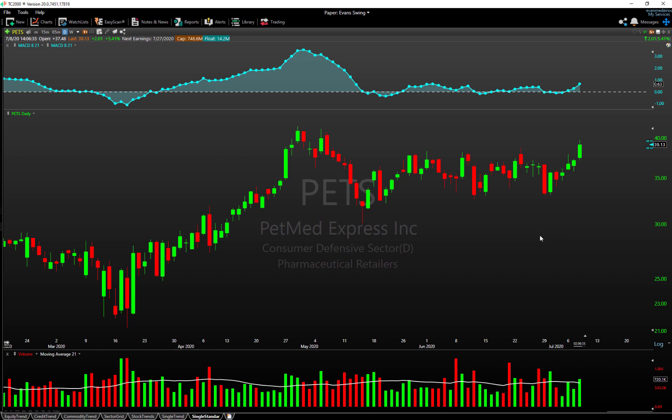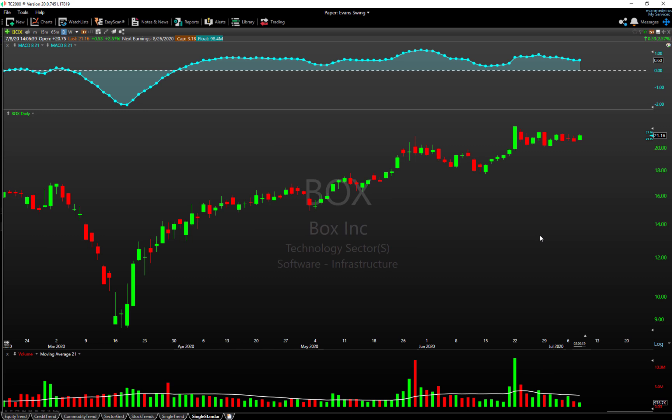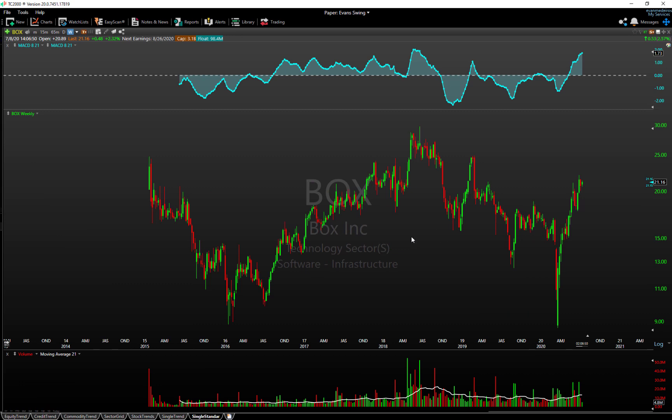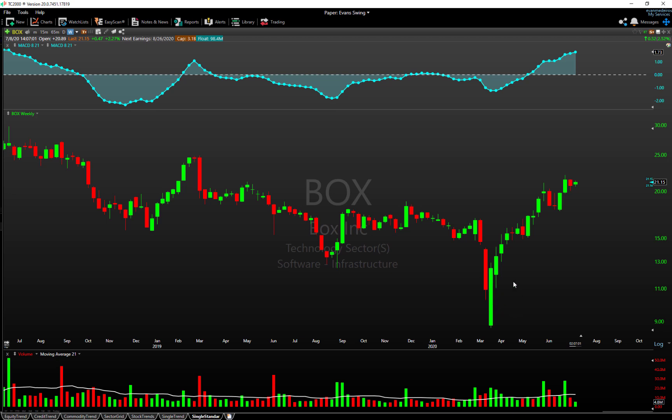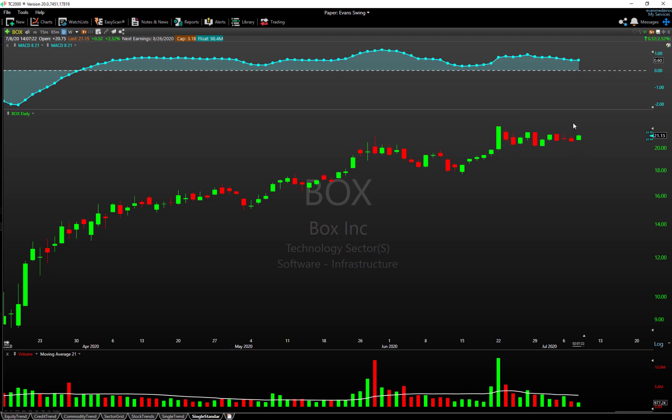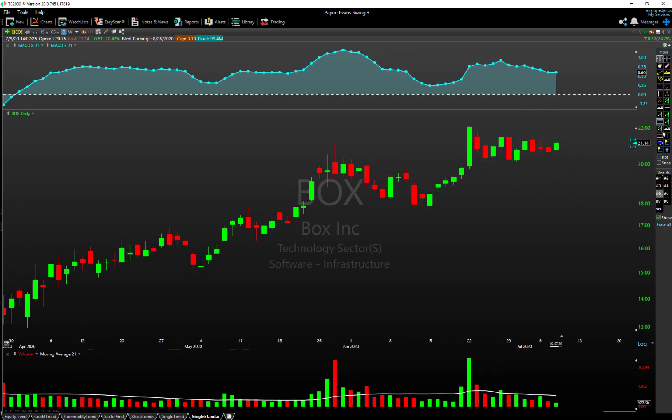Number two is BOX — B-O-X — and this also comes from IBD's watchlist. If we zoom out to the weekly chart, it's very uninspiring — it hasn't really gone anywhere since its IPO, and it's frankly back near its secondary offering price. But it has picked up some good momentum recently, basically recovering off the sell-off in Q1 of this year. It's up roughly 150%, so it certainly hasn't been left behind in this rally, and it does seem to be keeping the momentum intact.